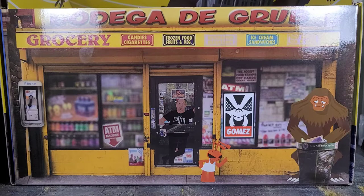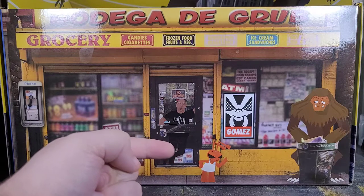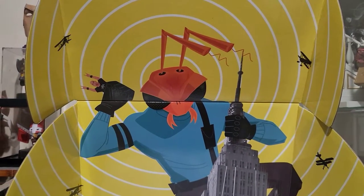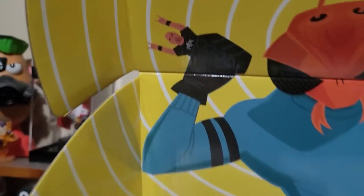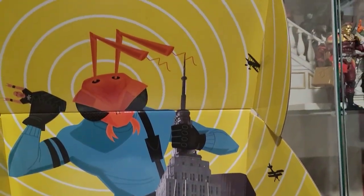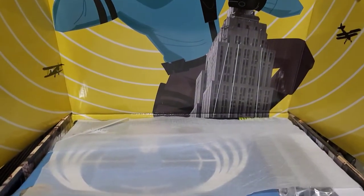When you lift up that flap, the whole front door changes. We got a dude in the window, and the grub is telling the Sasquatch not to be picking through the trash. This whole box is full of cool little Easter eggs — I love this box. The interior features Hazard Squad Gomez holding somebody, probably Mez, climbing the Empire State Building with biplanes flying around — just the whole King Kong reference. And it looks great.